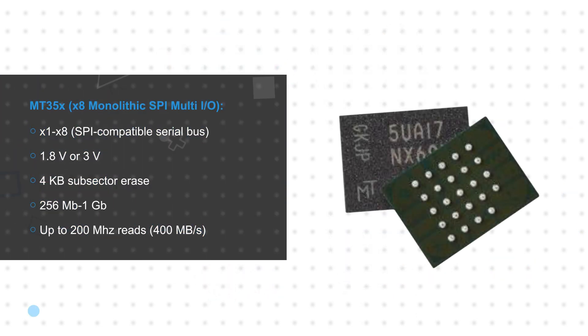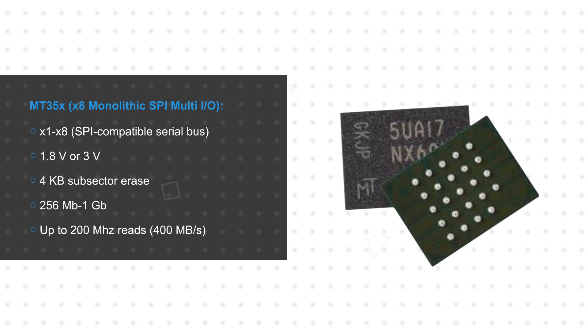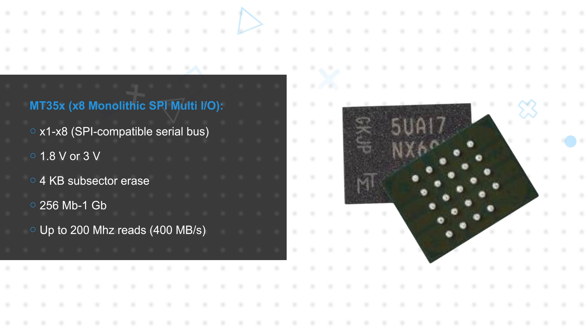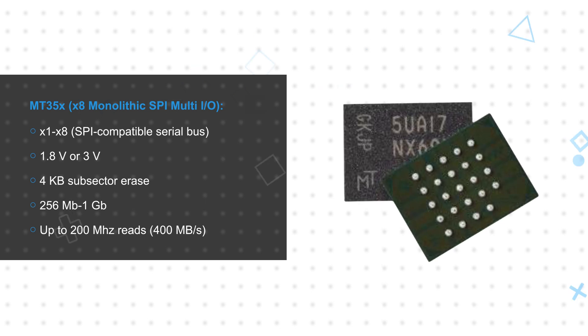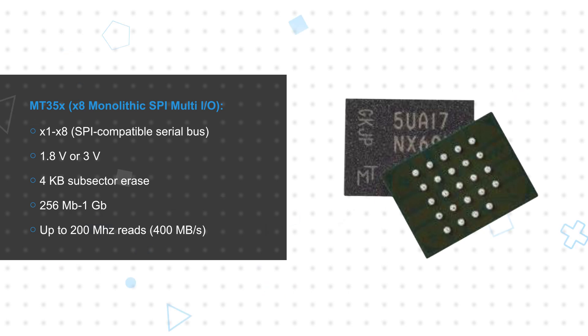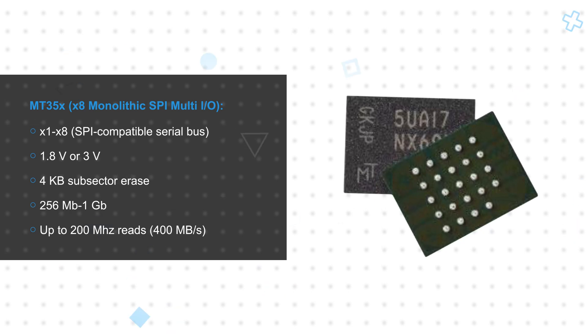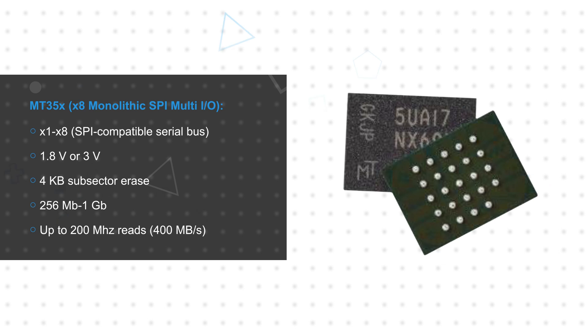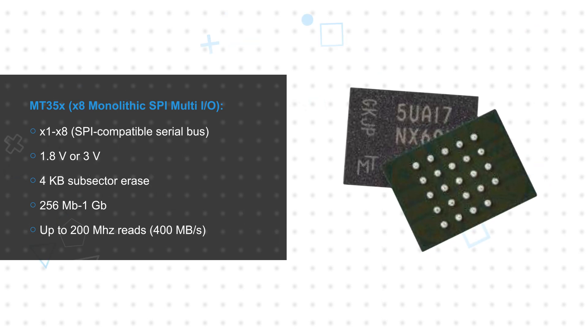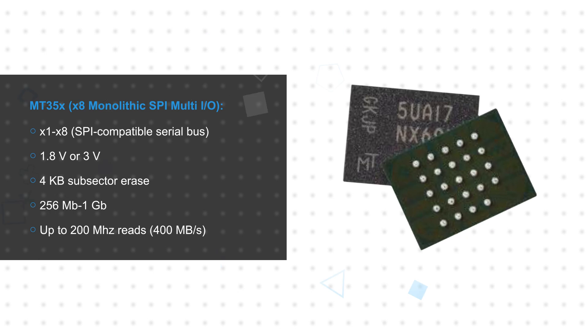Micron's MT35X Excella NOR Flash offers dramatically improved performance, with sustained reads up to 400 megabytes per second on a x8 bus in a space-saving BGA package. It also consumes less energy per bit than traditional SPI and quad SPI NOR Flash, and offers fast random access times and sequential byte reads. Excella also supports direct execute-in-place operation to eliminate the need for code shadowing.